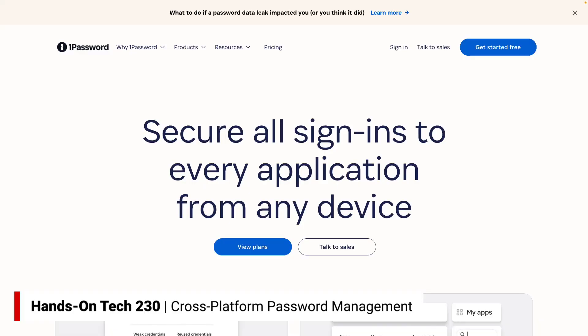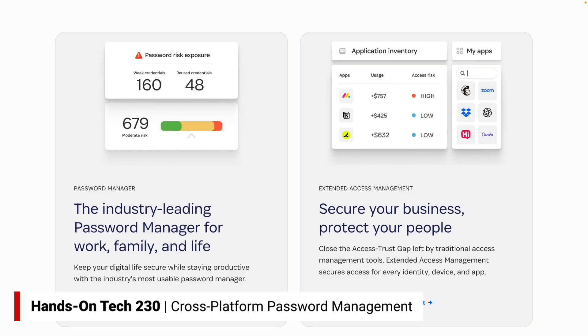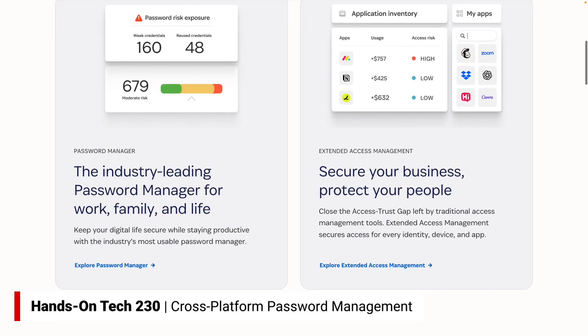So let me talk about some password manager options. I, for years now — probably since 2011 — have been using 1Password. 1Password has been a sponsor on the network, so just putting that out there. It's $36 a year for families, I think, is the current pricing, and that's a really good price. It works across Mac, it works with iOS, and we'll talk about how it can work with Roku as well.